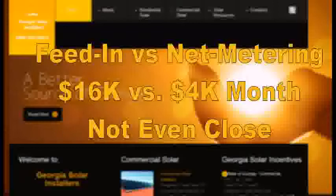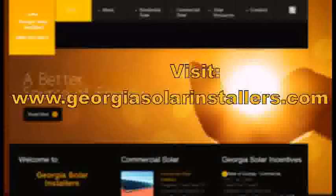Our job is to help the manager determine whether feed-in tariff or net metering is the right choice — and you won't know unless you study the actual bill. Study the bill to make an actual determination for the plant manager. Please visit us at www.GeorgiaSolarInstallers.com.